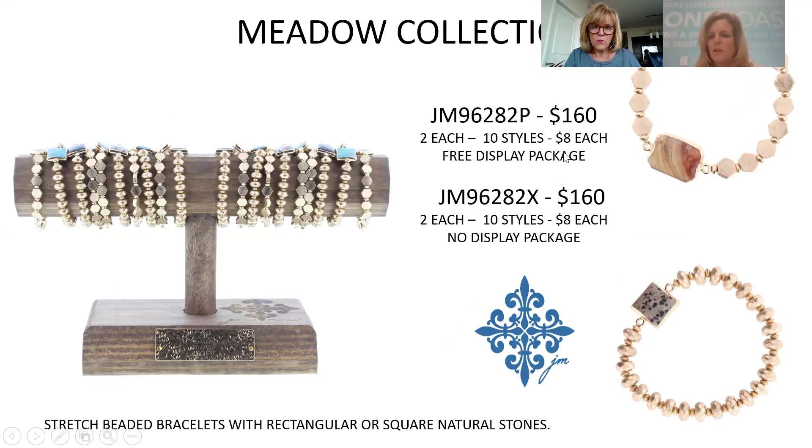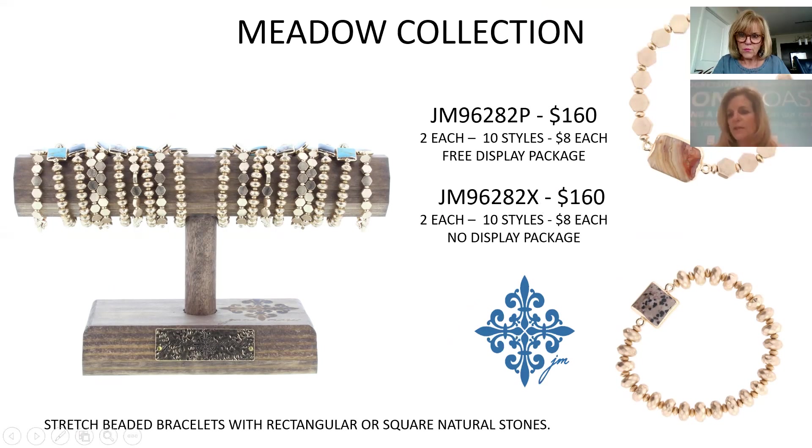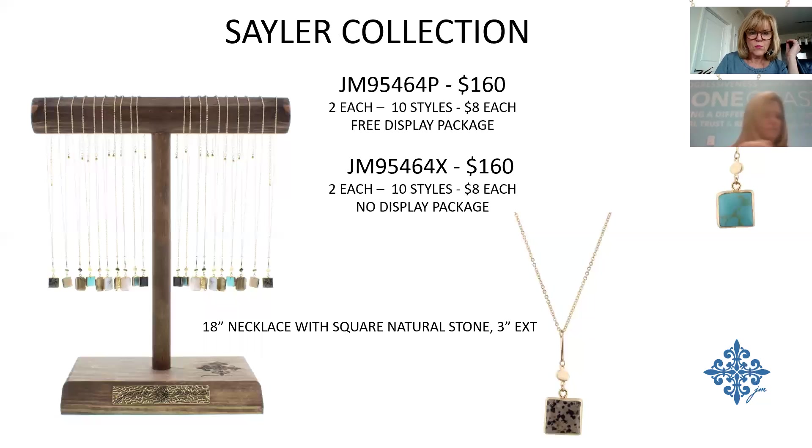The Meadow Collection has natural stones in a square or rectangle shape on top, using flat discs — including a hexagon — with round beads. $8 each, $160 for the collection.